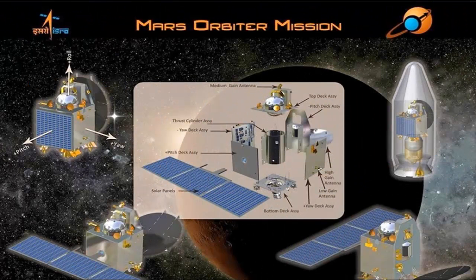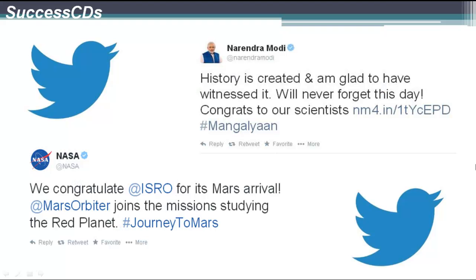Here is the breakthrough of the probe of the Mars Orbiter mission. Here is what Narendra Modi and NASA tweeted on the successful entry to the Mars orbit. Thank you.